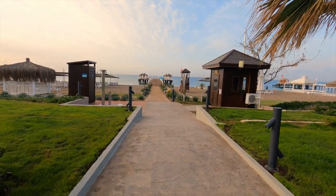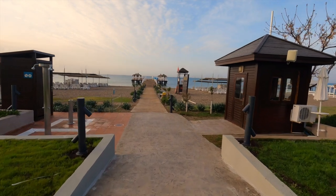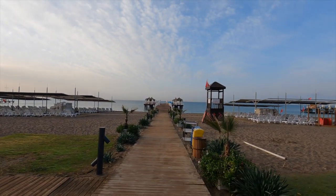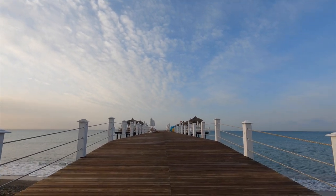Just as we get into the beach, there is a changing area on the left and some showers to rinse off the sand. The hut on the right is usually guarded so it's quite secure, and every time I walked down here in the morning there was somebody in there.